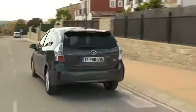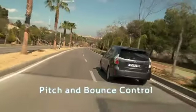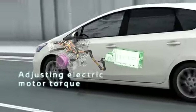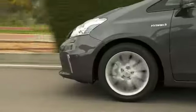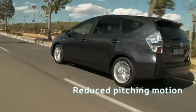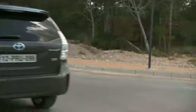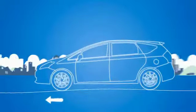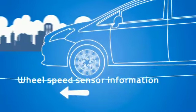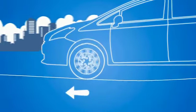The Prius Plus introduces the world's first application of a new pitch and bounce control system in a hybrid model. By automatically adjusting the electric motor torque in direct response to road surface conditions, the system is able to reduce the pitching motion of the body, improving both ride and handling. The system uses wheel speed sensor information to establish when the nose of the vehicle is either lifted or lowered by road surface undulations.